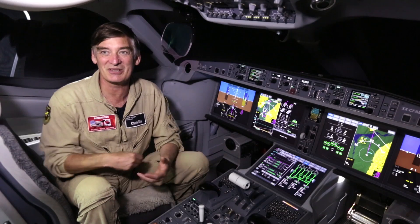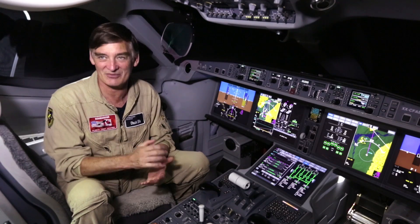Hello ladies and gentlemen, my name is Chuck Ellis. I'm the Chief Test Pilot for Bombardier and the lead pilot on the C-Series program. The first question a pilot will always ask is how does it fly — and this airplane, I really think it flies very, very nicely.